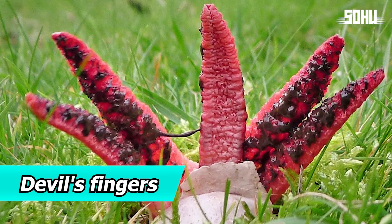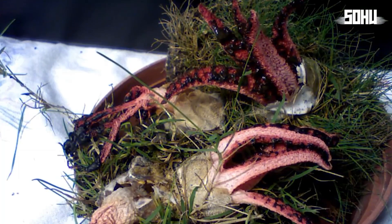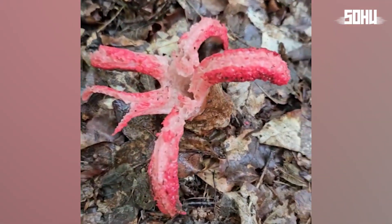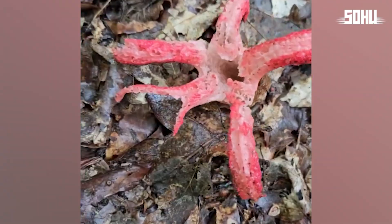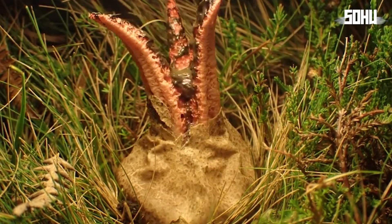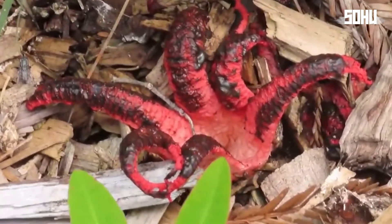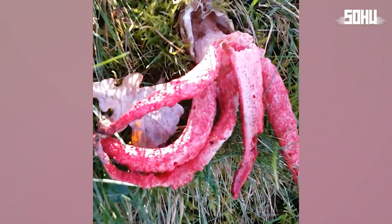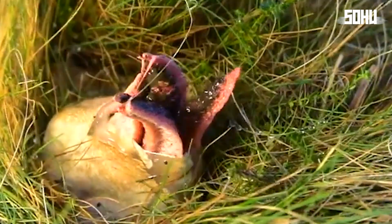6. Devil's Fingers. Native to Australia and New Zealand, Devil's Fingers looks like something straight out of a horror movie. Its reddish arms emerge from a gelatinous sack, resembling the tentacles of an alien creature. The fingers are covered in a dark, viscous substance called gleba, which emits a strong, unpleasant odor to attract insects. It's definitely inedible.